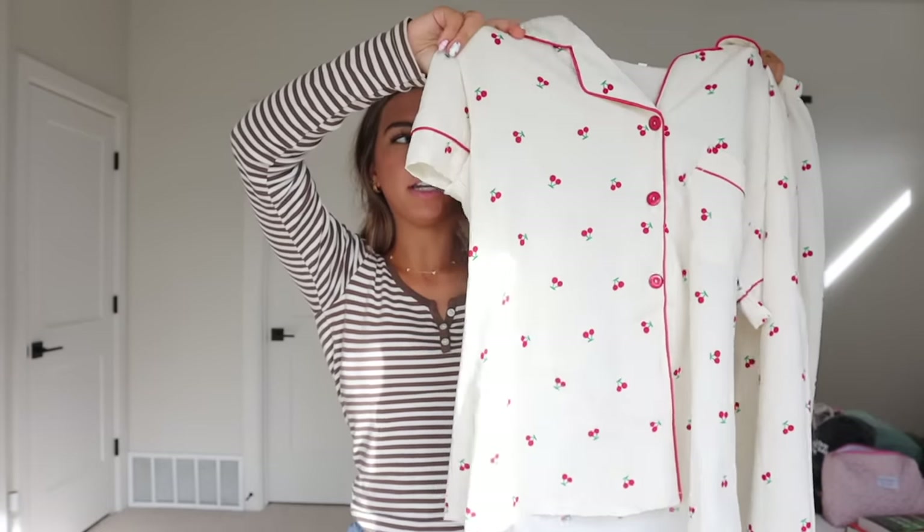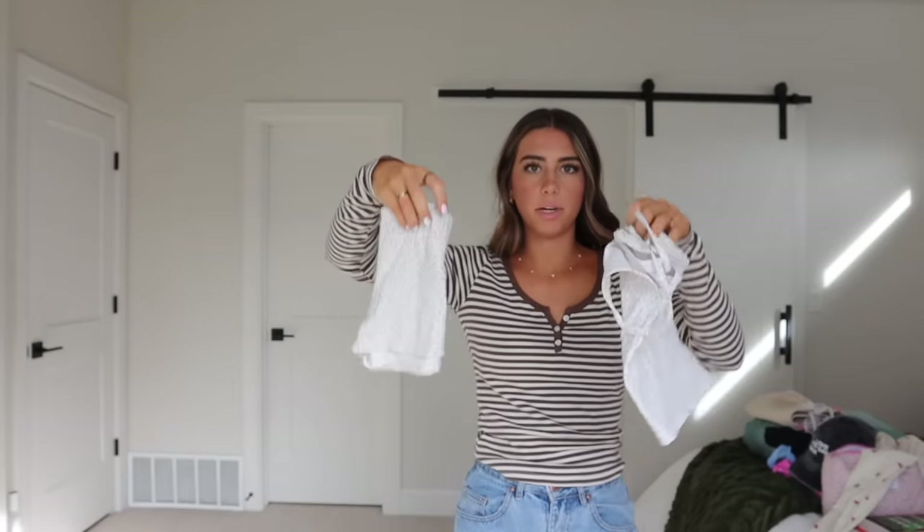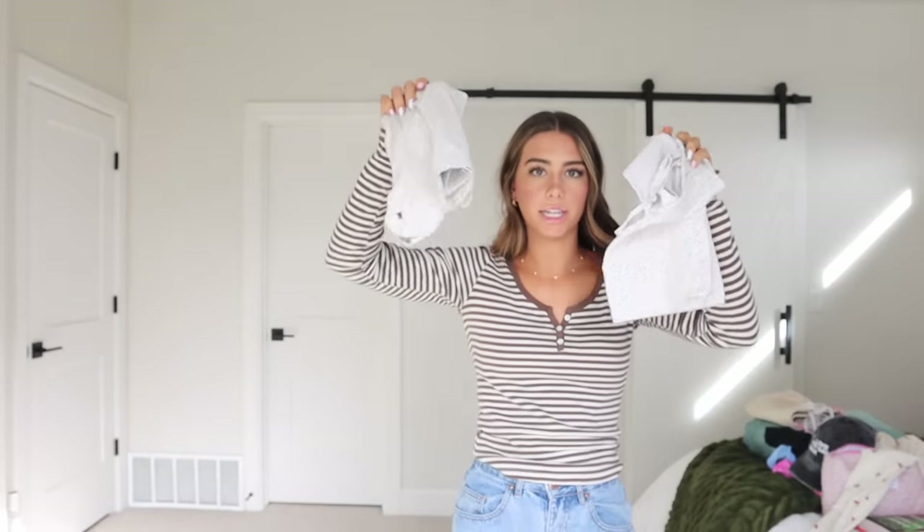I guess I wasn't done with clothes — I'm also bringing some pajamas. I have these little cherry print ones from Etsy or Amazon, which are super cute, and then a tank top and shorts set from Brandy Melville in case I'm really hot. Okay, that's everything from my bedroom, so now I'm moving into the bathroom for makeup, skincare, toiletries, shampoo, and conditioner.